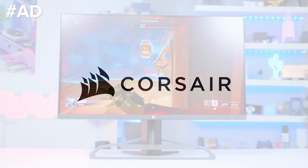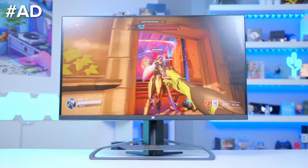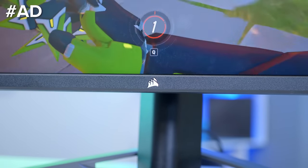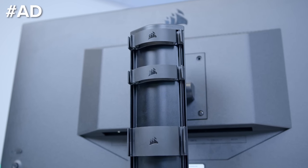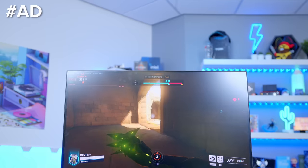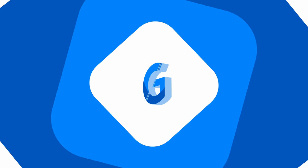The Corsair Xenion 32 inch gaming monitor is a panel that packs a punch. Bringing your games and media to life on a vibrant ultra slim 32 inch IPS 4K display with some power. The fast 144 hertz refresh rate and one millisecond response time ensure you can keep a competitive edge. Learn more about the Xenion 32 UHD 144 at the first links in the description below and buy now on the Corsair web store.